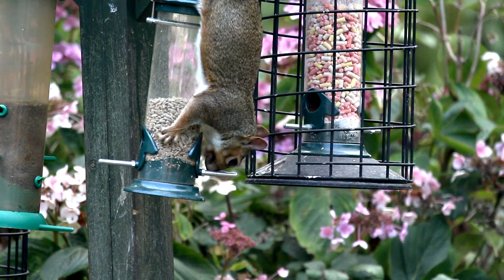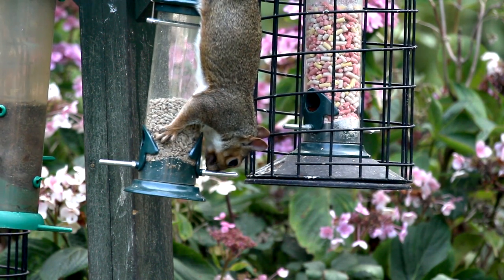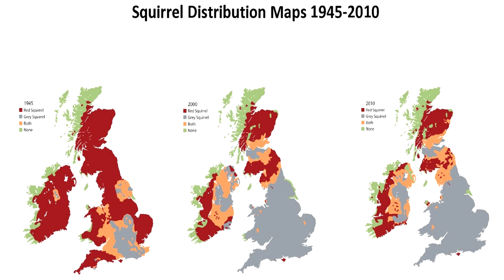Grey squirrels carry squirrel pox to which the little red has no resistance. Red and grey squirrels cannot normally live together, and whole areas of England now have no red squirrels left.